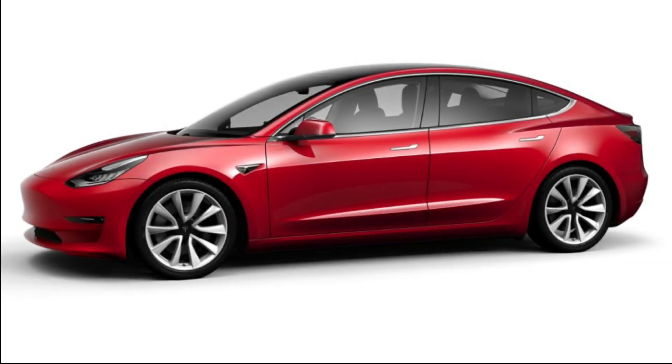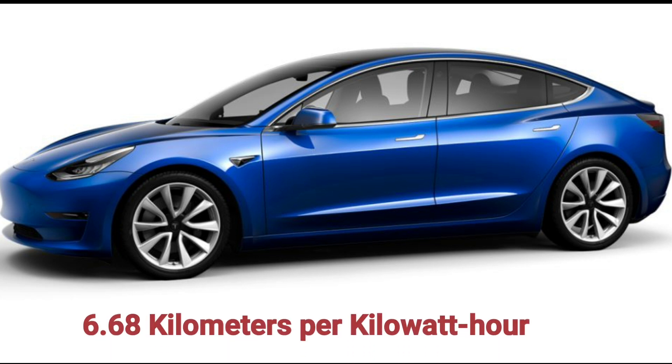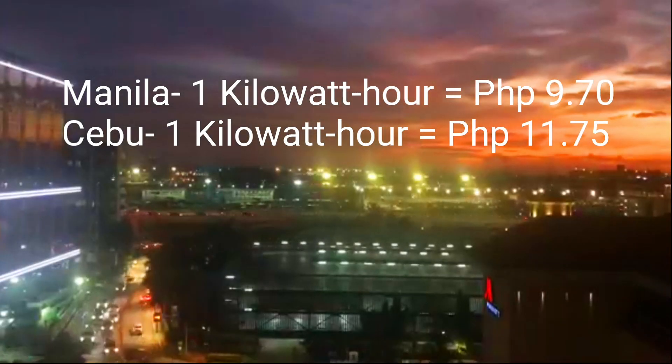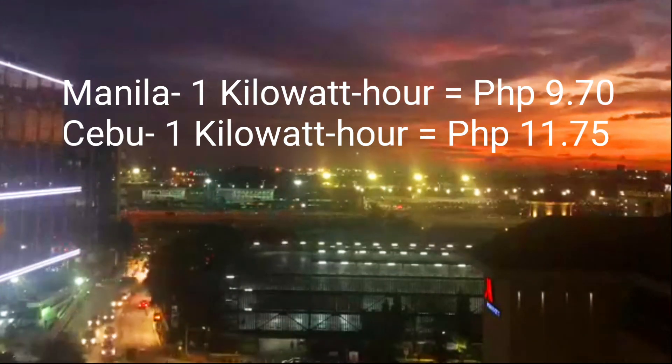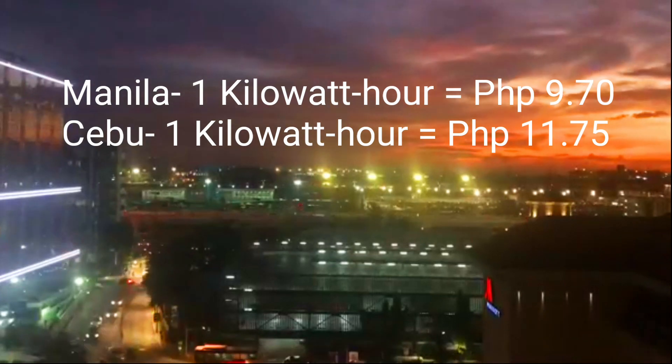In computing the Model 3, we will be dealing with price per kilowatt hour and the kilometers traveled per kilowatt hour. The rated kilometers per kilowatt hour of the long range Model 3 is 6.68. Here in Manila, 1 kilowatt hour costs 9 pesos and 70 centavos, and in Cebu the cost is 11.75.